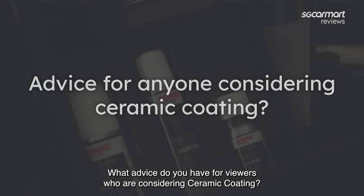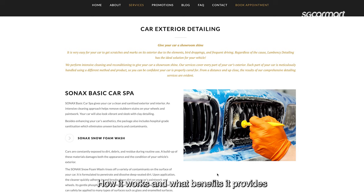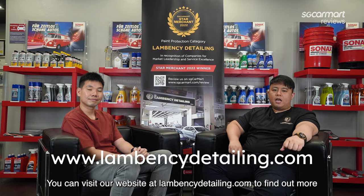Sean, what advice do you have for our viewers who are considering ceramic coating? They can do some research to understand more about ceramic coating — how it works and what benefits it provides. You can visit our website at lambencydetailing.com to find out more.